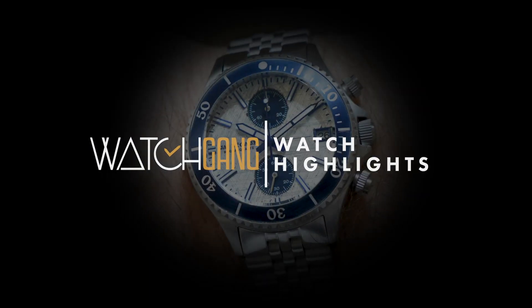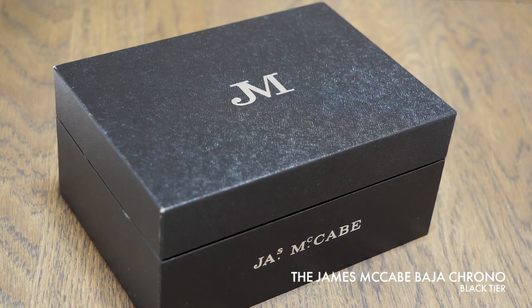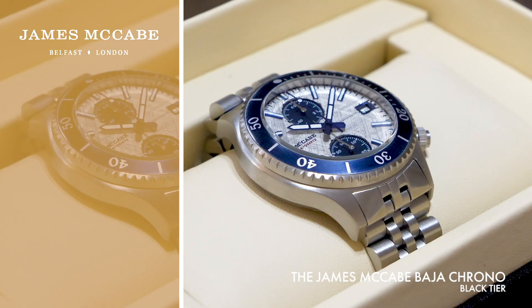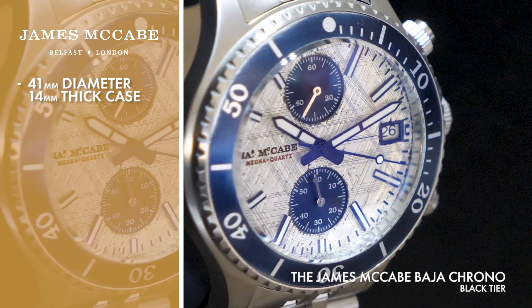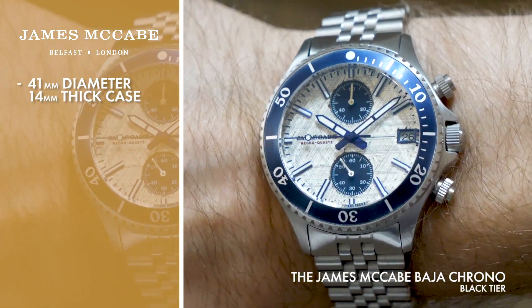A symphony of detailing, the Baja Chrono by James McCabe features a multifaceted design that perfectly melds function with beauty. Set into a 41mm diameter, 14mm thick case, the Baja Chrono's striking face delights with an extremely unique distressed pattern made to look as though it's been scratched by gravel.